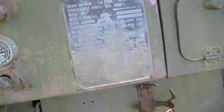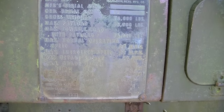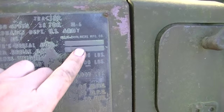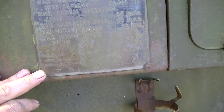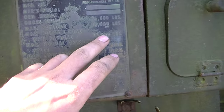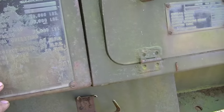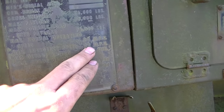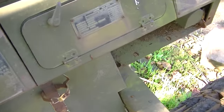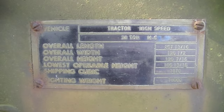There's a spec card on it — 38-ton M6 tractor, Ordnance Department of the US Army by Allis-Chalmers. The serial number is 18, so this was a pretty early one. Maximum load 76,000 pounds. Maximum emergency speed 22 miles an hour. Normal speed 20 miles an hour.